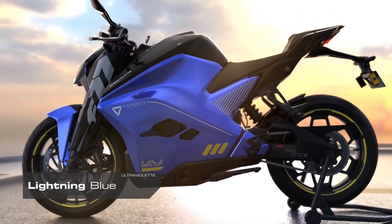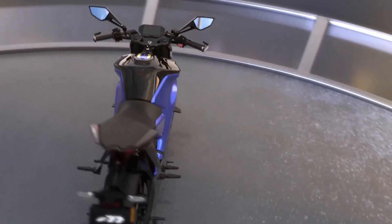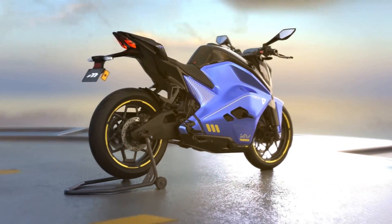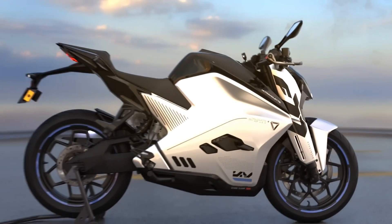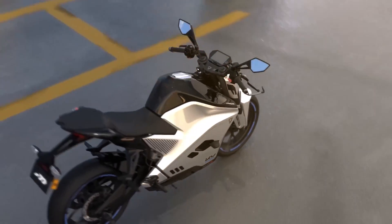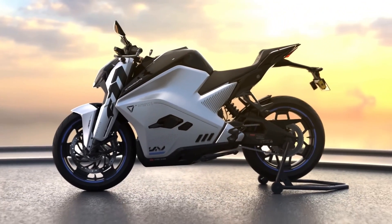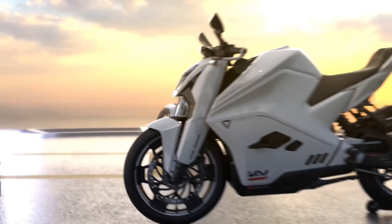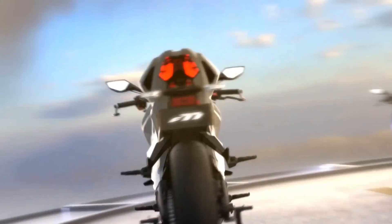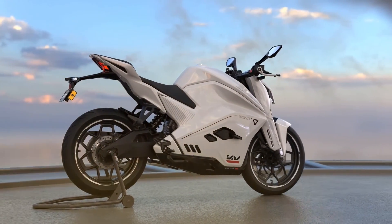Airstrike — aviation DNA with space-age design expressed in celestial hues. It's supersonic and it's coming in hot. When the middle name's Charisma, call it an Airstrike.